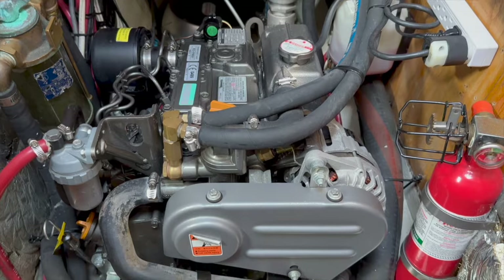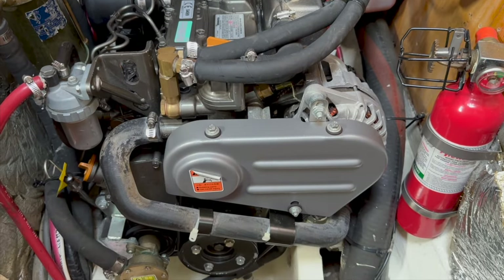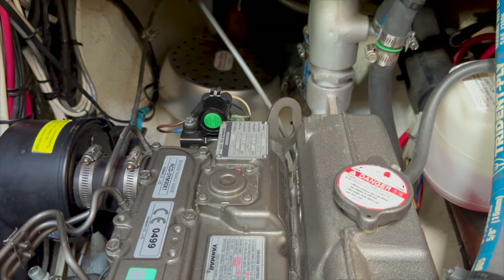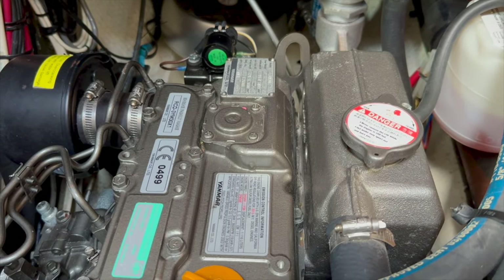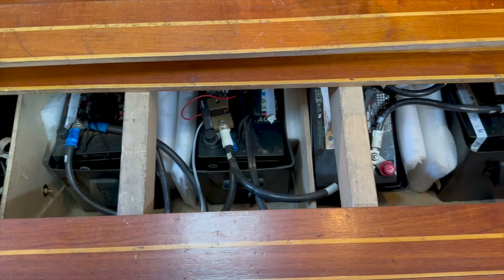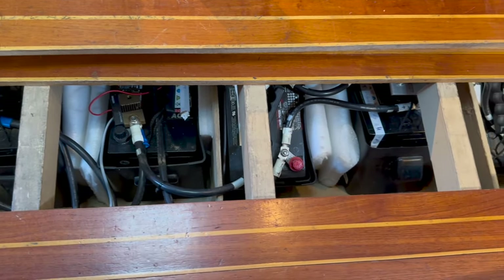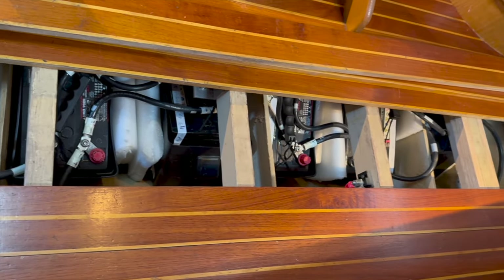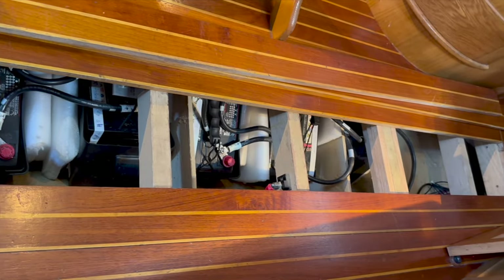The 30 horsepower Yanmar 3YM30 engine was replaced in 2014 and has less than 300 hours on it. The house battery bank consists of eight AGM batteries located in the bilge, accessible through these lift-up floorboards. There's a separate engine start battery.